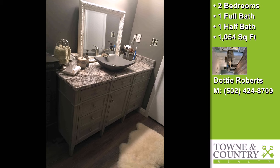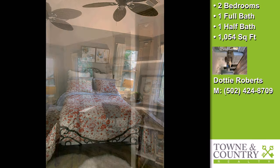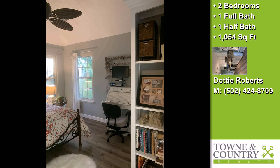On the outside, this property features an attached garage, decorative fencing, a patio, a brick exterior finish, and an exceptional view.